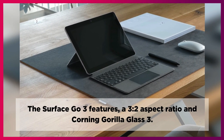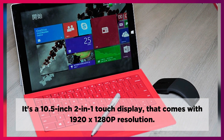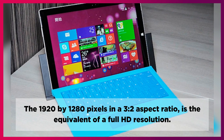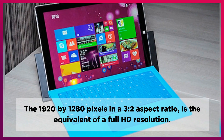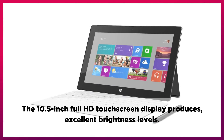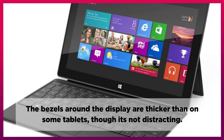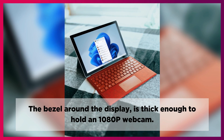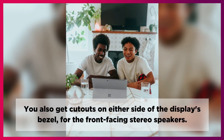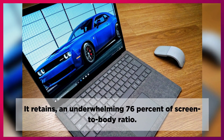The Surface Go 3 features a 3:2 aspect ratio display with Corning Gorilla Glass 3. It's a 10.5-inch 2-in-1 touch display that comes with 1920x1280 resolution. The 1920x1280 pixels in a 3:2 aspect ratio is the equivalent of a Full HD resolution. The bezels around the display are thicker than on some tablets, though it's not distracting. The bezel is thick enough to hold a 1080p webcam, and there are cutouts on either side for the front-facing stereo speakers. It retains an underwhelming 76% screen-to-body ratio.